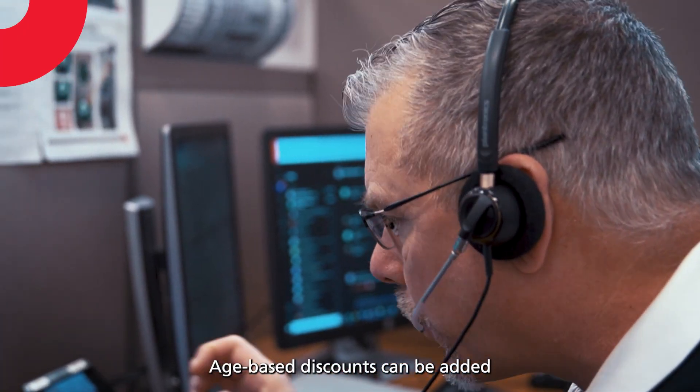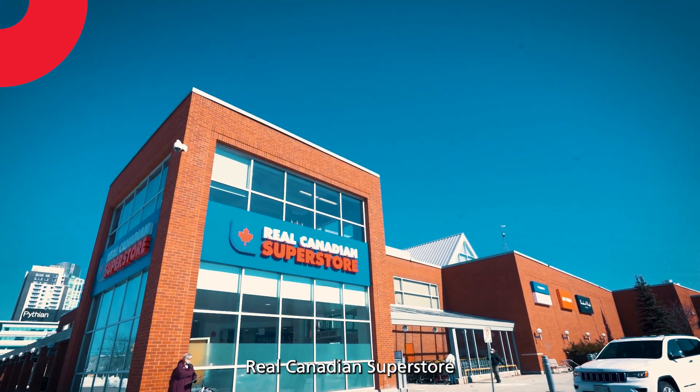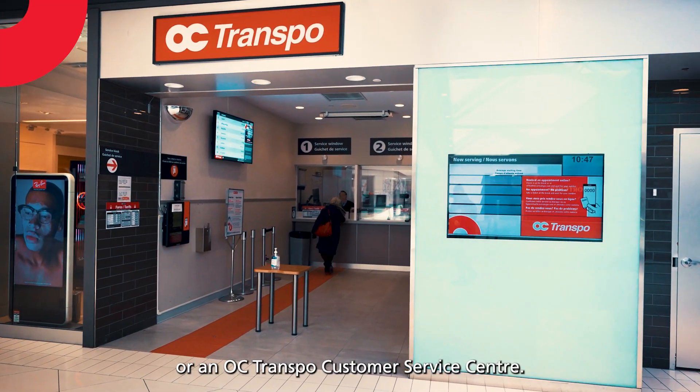Age-based discounts can be added when you buy your PrestoCard at Loblaws, Shoppers Drug Mart, Real Canadian Superstore, or an OC Transpo customer service centre.